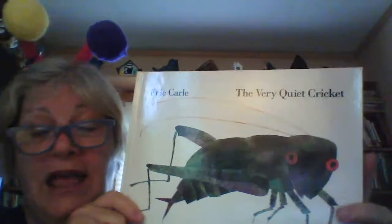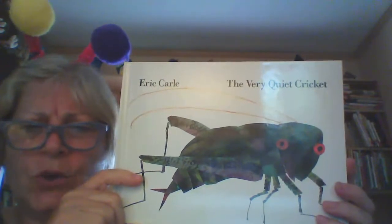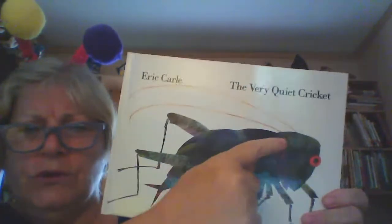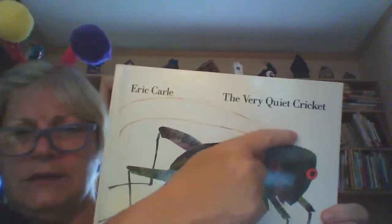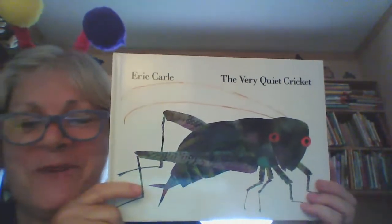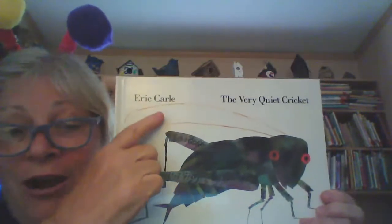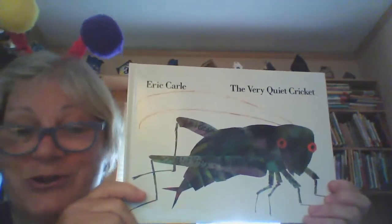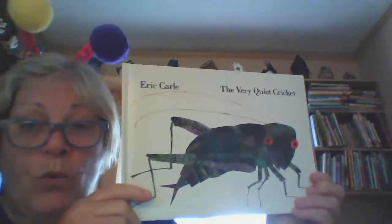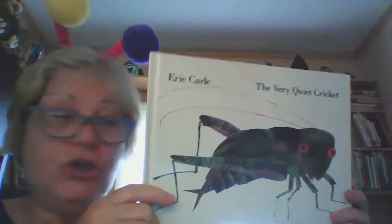This cricket is called The Very Quiet Cricket. I wonder why he's so quiet. Do you think these are his antennas? Do you know who wrote this story? One of our favorite authors — we've read a couple of books of his. Eric Carle. This is Eric Carle's book. Let's see why the little cricket is so quiet and what he's going to do about it.